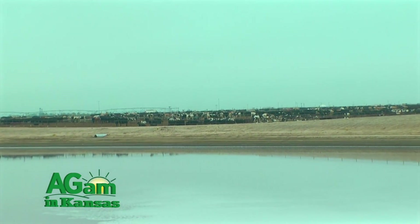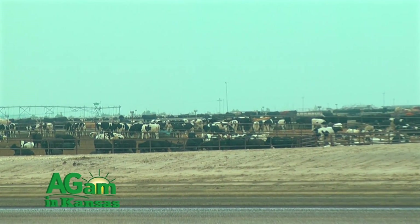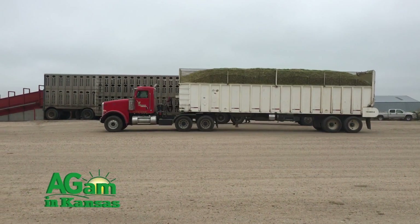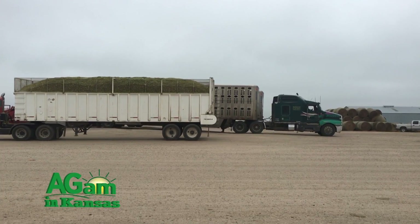That water eventually ends up in our lagoons, which we capture and eventually pump onto irrigation pivots for growing crops. Typically we grow cane silage and some triticale that we graze and chop in the fall and spring as well.